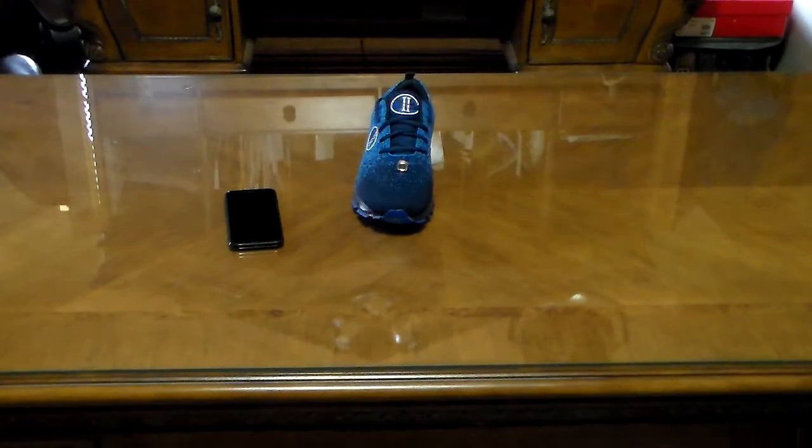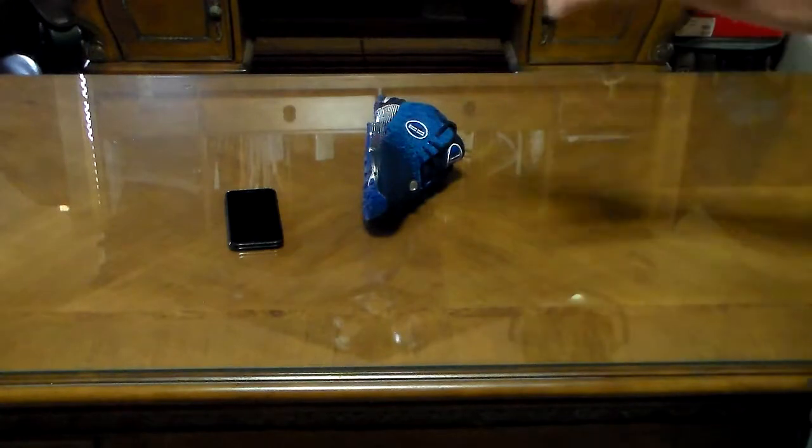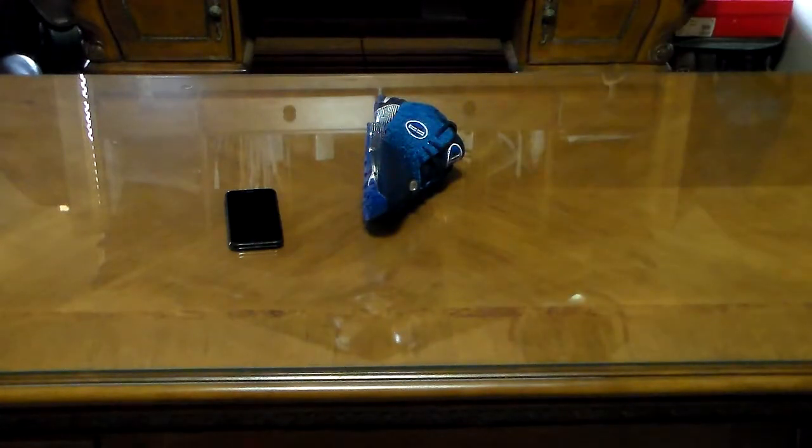If they receive an indication of a fall — in other words, if the shoe is in an awkward position — it has to be both shoes in an awkward position for a certain amount of time. The shoes will respond by blinking and vibrating to let the wearer know that it has received an indication of a fall, which it should start doing at any time — there it goes.